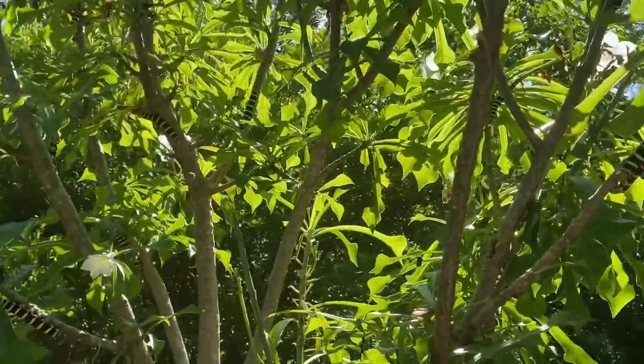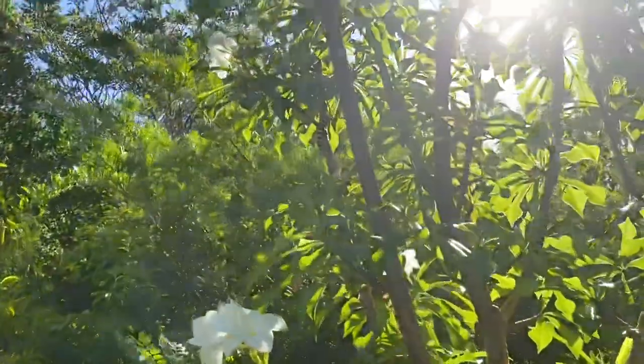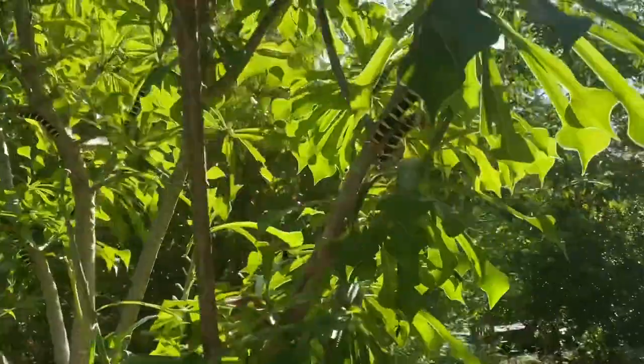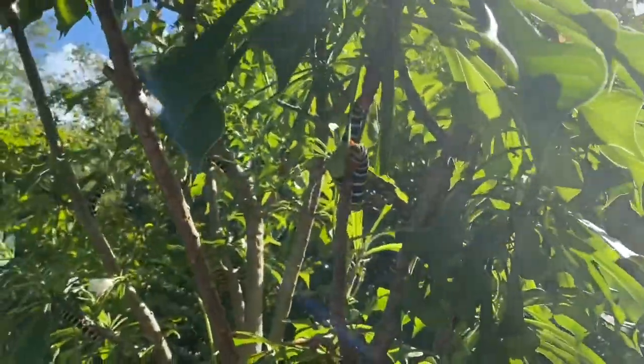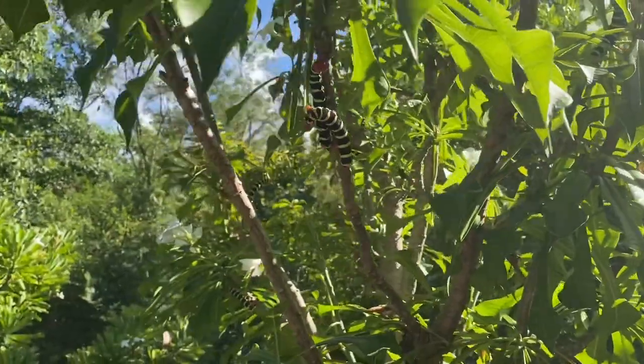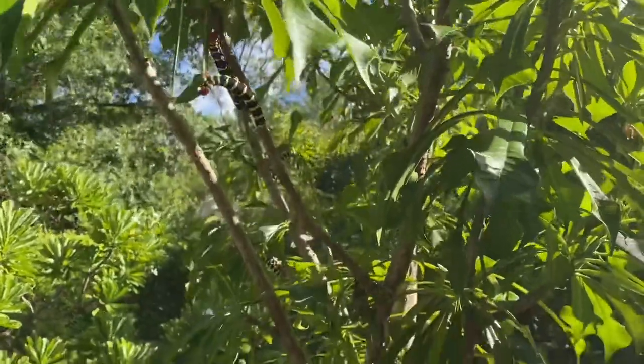They're most commonly found from July to September in South Florida, which makes sense why we're seeing so many now — I think there are probably about 20 on this tree alone. The moth that they turn into is actually nocturnal and will become a pollinator that helps pollinate the Plumerias in the garden.